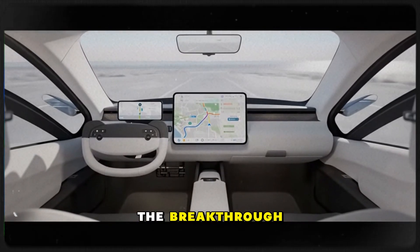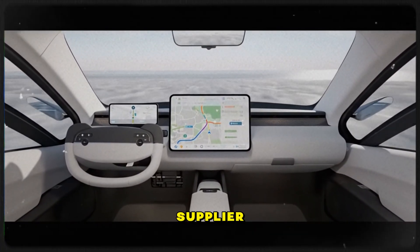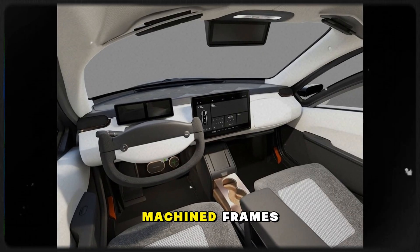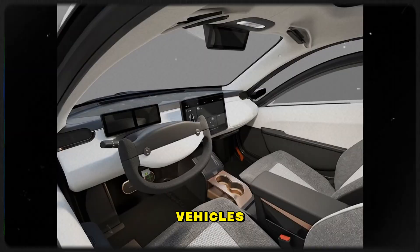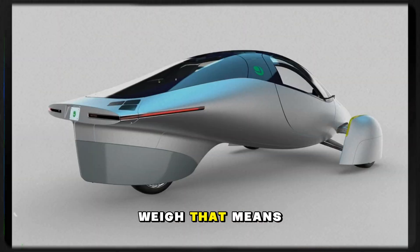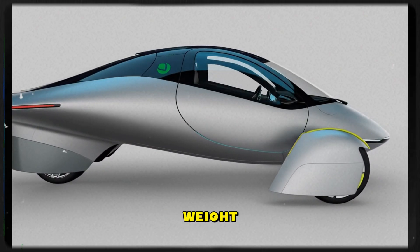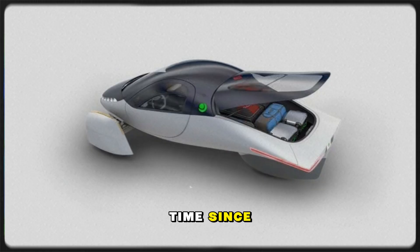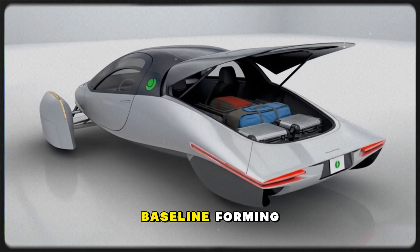Then comes the breakthrough update: lightweight cast frames have arrived from the supplier. Previous validation units relied on heavier machined frames. These new ones reflect what launch vehicles will actually weigh. That means Gemini now embodies Aptera's true production weight and aerodynamic profile. For the first time since this journey began, we have a real efficiency baseline forming.